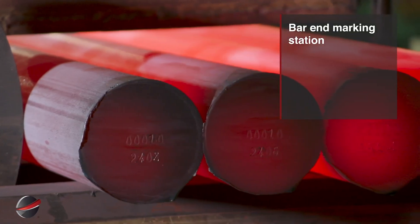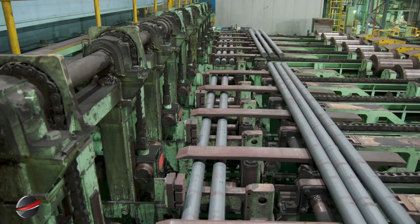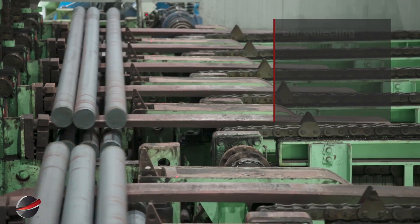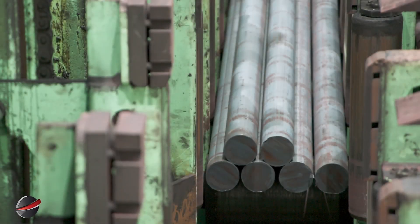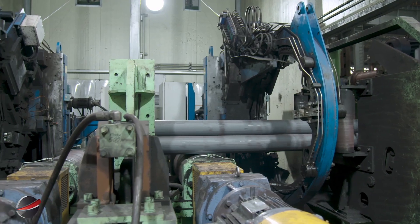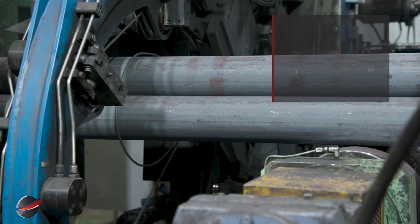The bar end marking station applies clear identification marks on each bar end, aiding in traceability and quality control throughout production. Bars are collected, grouped, and bundled into manageable sizes for transport, ensuring secure handling and organized delivery to customers. Bar bundles weigh 2 to 10 tons and measure 4 to 12 meters long. The bundle binding station secures bar bundles with sturdy bindings.